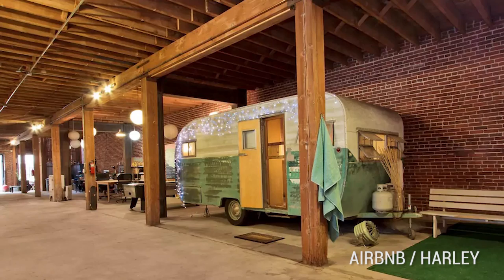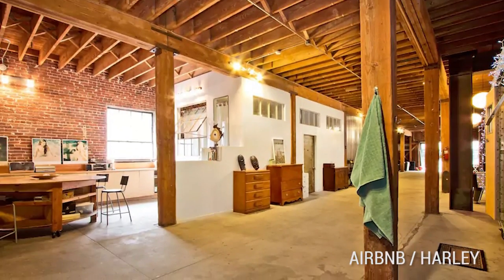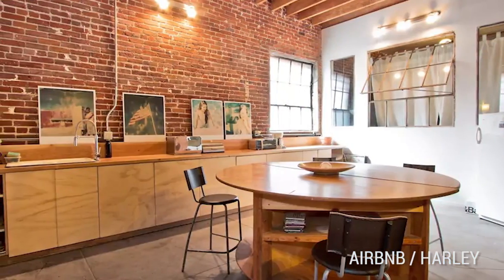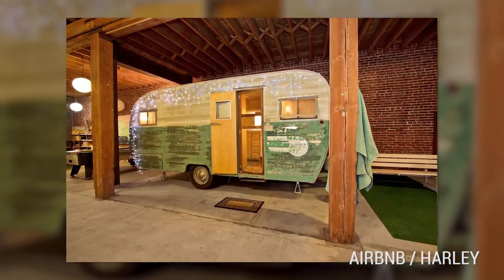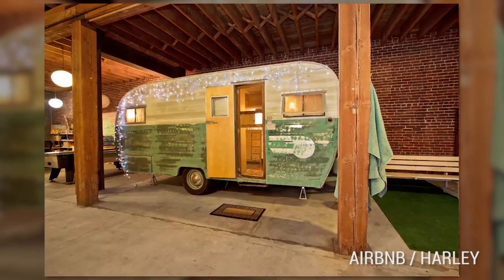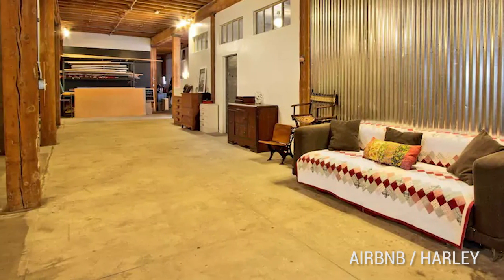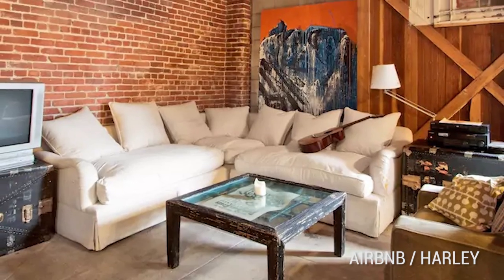Number 3: The Vintage Trailer in L.A. Loft. This next Airbnb listing combines two favorite hipster trends — trailer-living and loft-living. Is it your very own trailer located inside a downtown loft? Host Harley describes it as a vintage 1954 trailer — by vintage he means old or original. That trailer is parked inside a massive 6,000-square-foot loft in the downtown L.A. Arts District. The trailer provides guests' privacy.